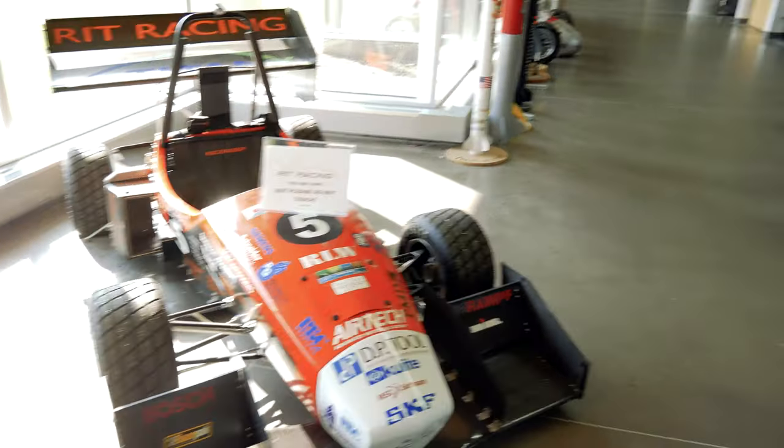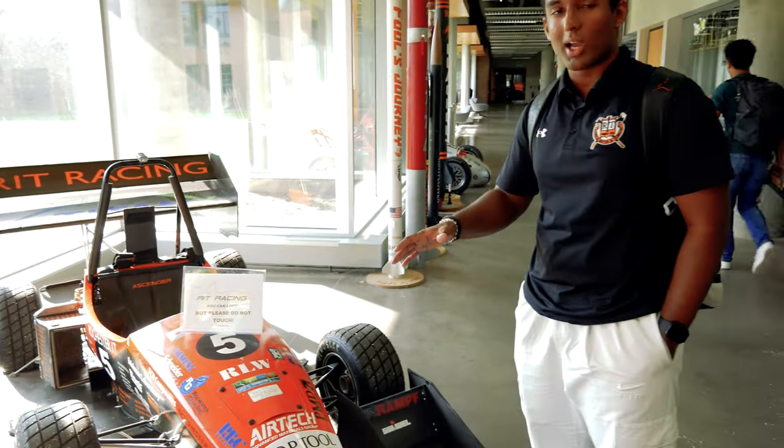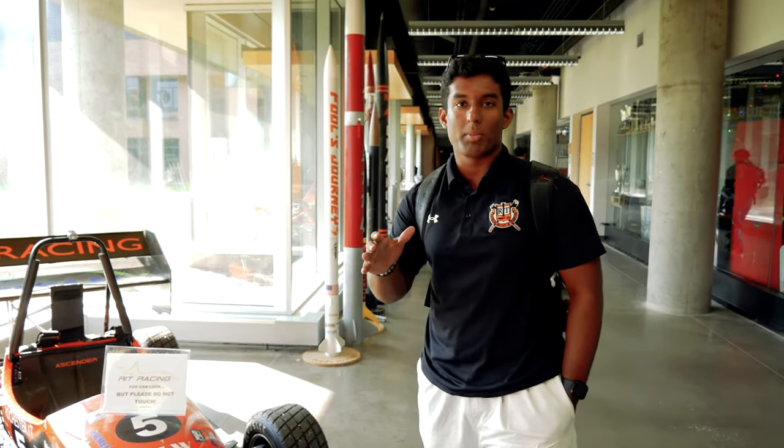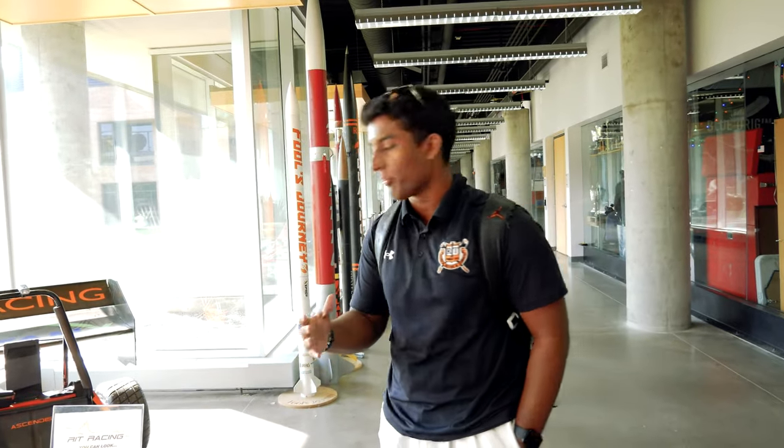Sonny, what is this race car? This is part of RIT Racing. It's a formula car which is built and designed by all the students here, and anybody on campus can be part of this team — part of the aero team, part of the budget team, as a racer, as anything.